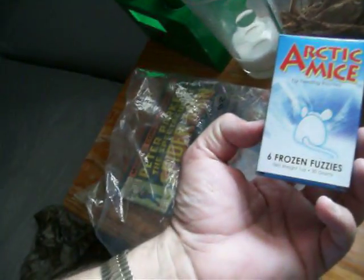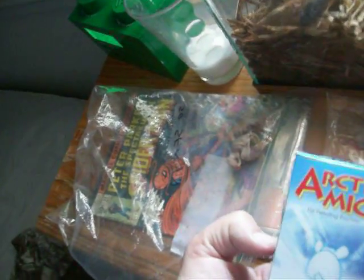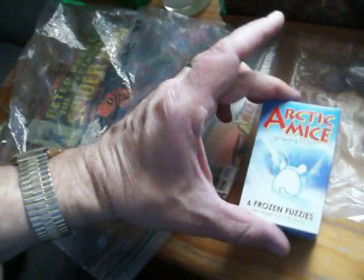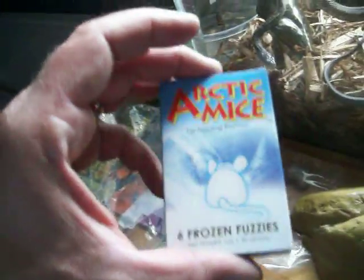For those of you watching on YouTube, these are fuzzies — they actually look like they're more in between fuzzy and pinky. Arctic Mice, manufactured by Reptile Industries, Inc. in Naples, Florida — I'll give them a little plug. Nice little box here. This is what the Arctic Mice look like.